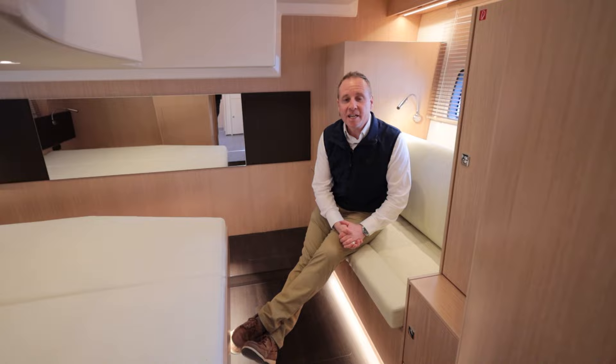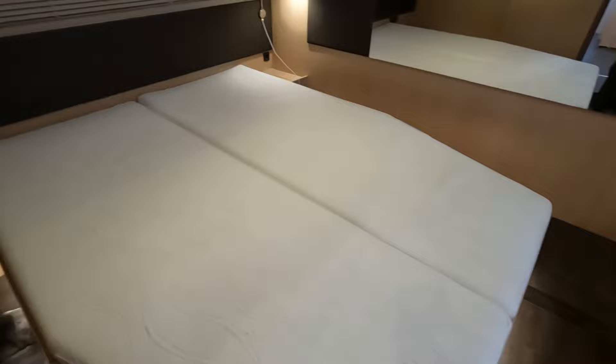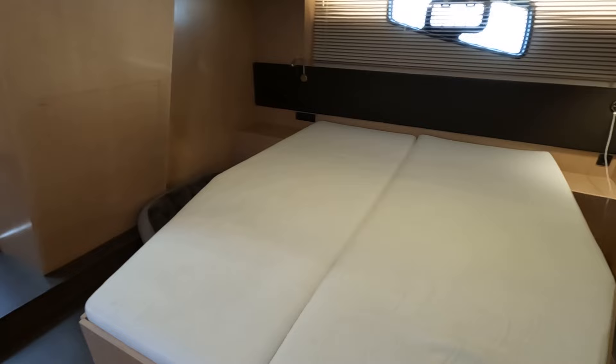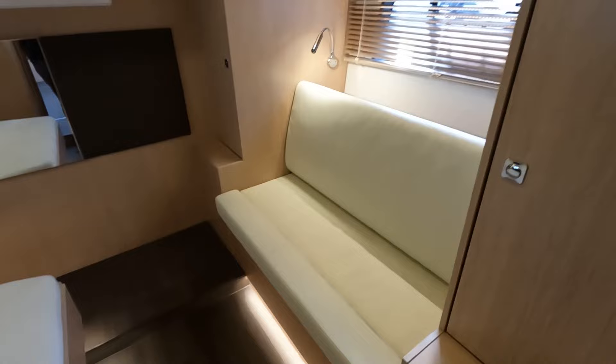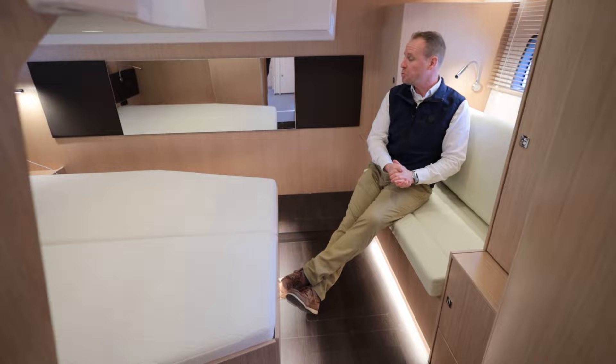Here in the master cabin, it's quite impressive to have a midships master in a boat of this length, given the cockpit competing for space above. You can easily stand up in this compartment — height over the berth is a little more restricted, as you'd expect, but it feels light and bright. You can get around both sides of the transverse-mounted berth for easy access. There's a nice mirror, lots of light, a settee, storage, and an ensuite bathroom on the port side — a true master cabin.